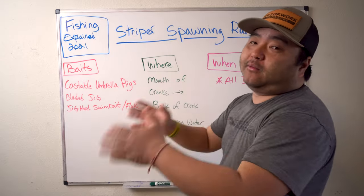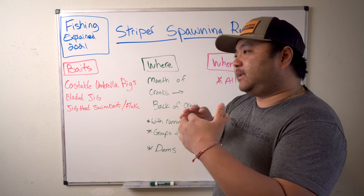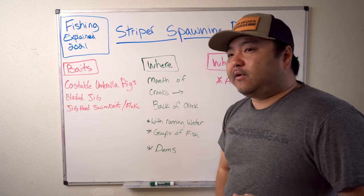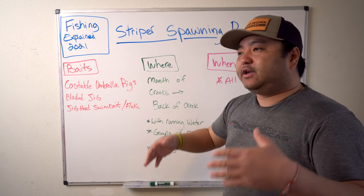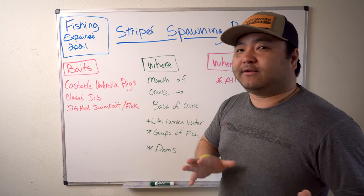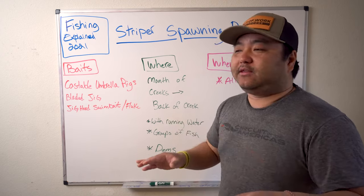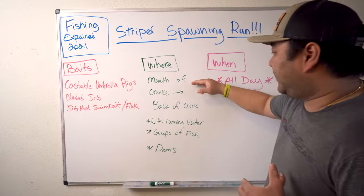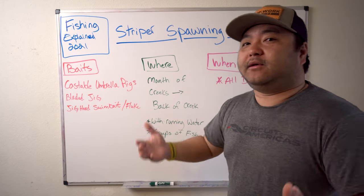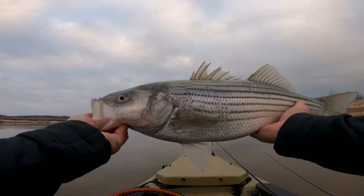In terms of location, all the stripers are either staging or already on their way. A lot of people say just stay at the mouth because fish are constantly coming and going — and that's a good idea. But if you want to catch a boatload and hit a school, you have to travel with the fish or intercept them. Start at the mouth of the creeks — this applies to both lakes and rivers. They're no longer on offshore humps in the main lake; they're at creek mouths heading toward the back. The bigger the creek, the better.